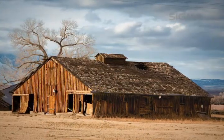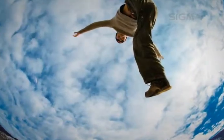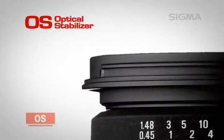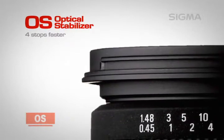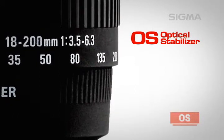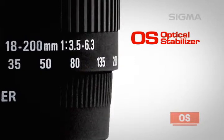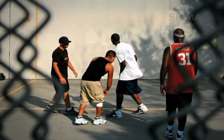Sigma's optical stabilization system uses motion sensors and lens elements optimized for each lens's focal length and optical characteristics to provide the best possible performance. The OS function offers the equivalent of using a shutter speed up to four stops faster, making it suitable for telephoto and low-light photography. Once the stabilizing feature is built into the lens, it can be designed specifically to suit the characteristics of that lens, providing precise compensation for camera shake throughout the entire zoom range.